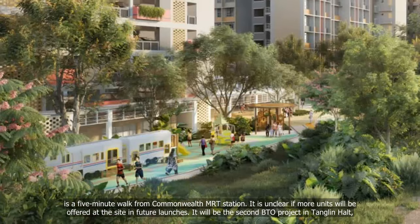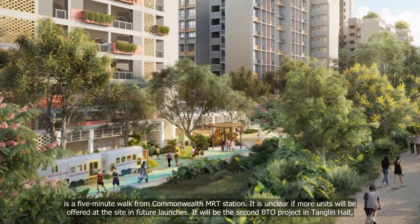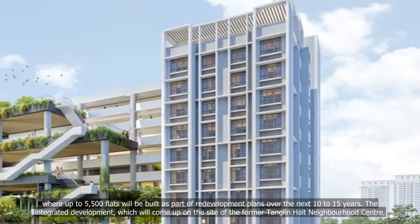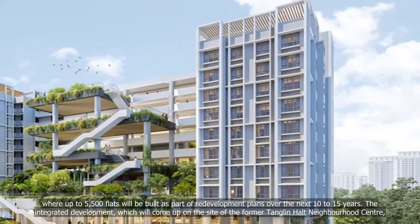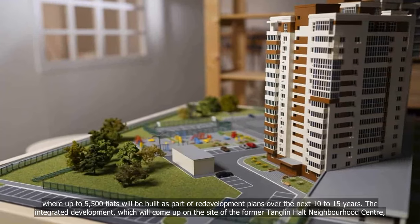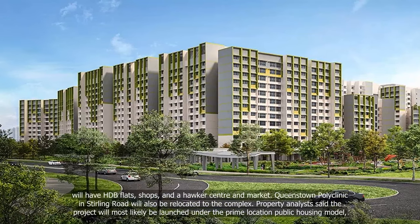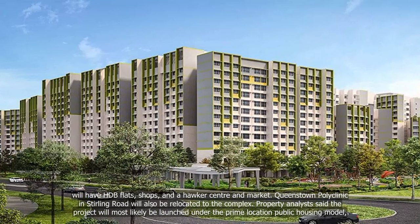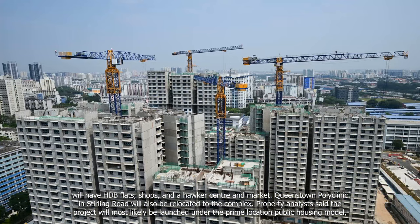It will be the second BTO project in Tanglin Halt, where up to 5,500 flats will be built as part of redevelopment plans over the next 10 to 15 years. The integrated development, which will come up on the site of the former Tanglin Halt neighbourhood centre, will have HDB flats, shops, a hawker centre and market. Queenstown Polyclinic in Stirling Road will also be relocated to the complex.